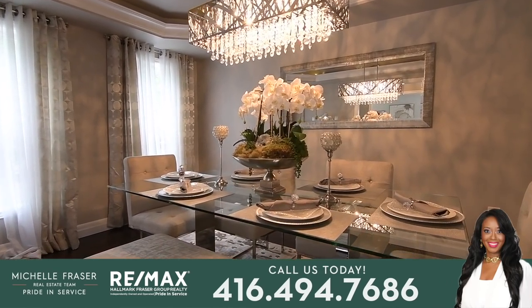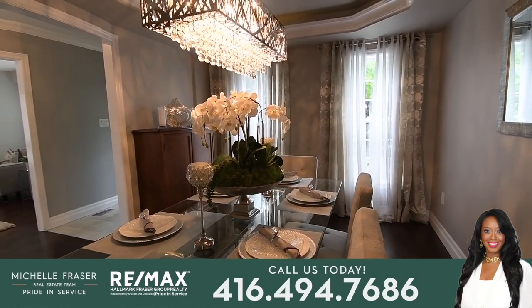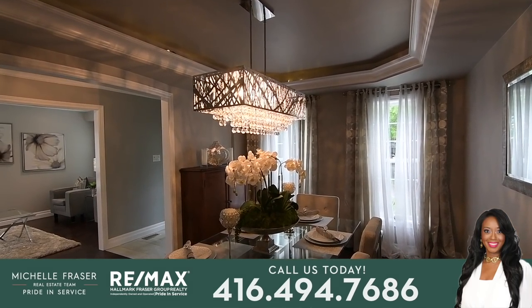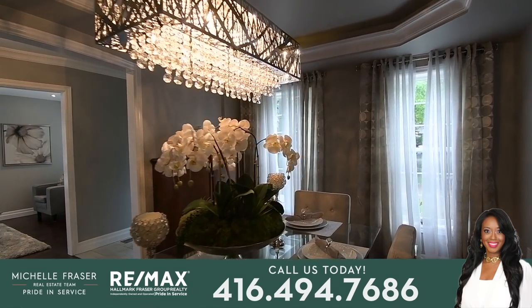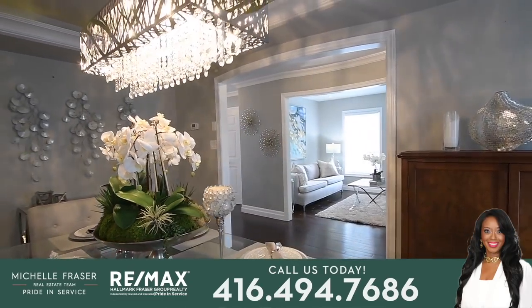The dining room complements the elegant serenity of the living space across the hall. Casting a glow throughout this gorgeous space is a contemporary chandelier suspended from a coffered ceiling finished with crown moldings and recessed lighting to accentuate the intimate aura of the room. For entertaining convenience, the dining room also has access from the kitchen area via a short side hallway.